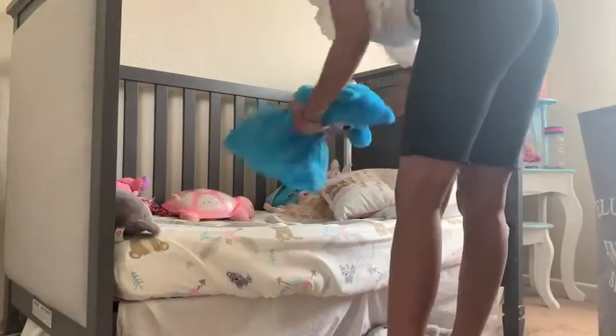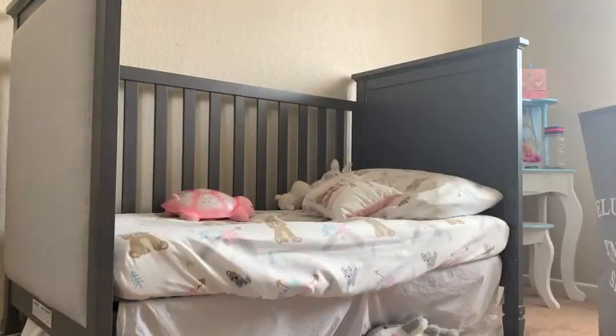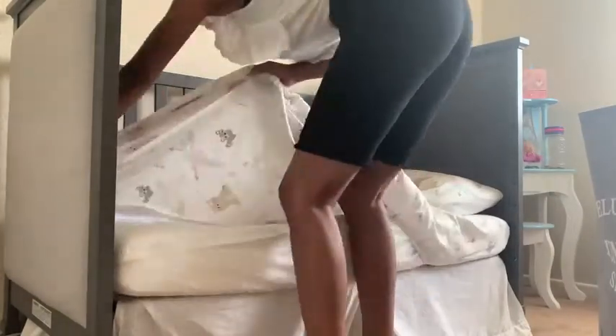Hi everybody, welcome back to my channel. Today we're going to do a fall clean with me. I don't know about you guys, but when the seasons are changing, this is my time to declutter and organize all of the spaces in our home.